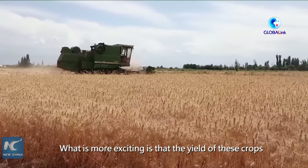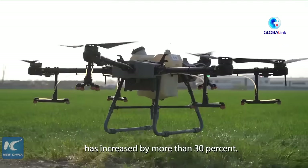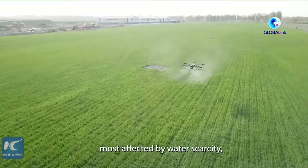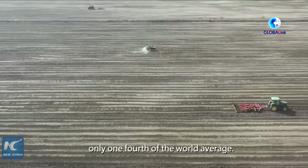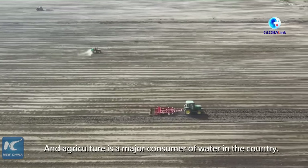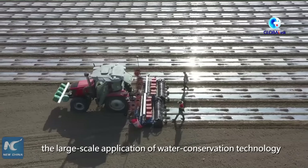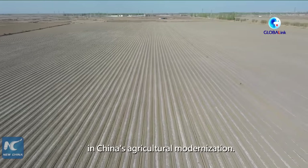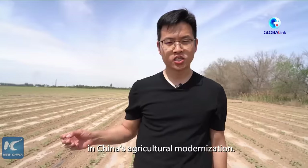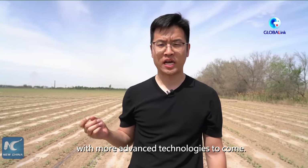What is more exciting is that the yield of these crops has increased by more than 30%. China is one of 13 countries most affected by water scarcity, with its per capita water resources only one-fourth of the world's average, and agriculture is a major consumer of water in the country. Over the recent two decades, the large-scale application of water conservation technology in Xinjiang has played an important role in China's agricultural modernization. The shiny films and black tubes are just a symbol of Xinjiang's agricultural development, and they will be replaced with more advanced technologies to come.